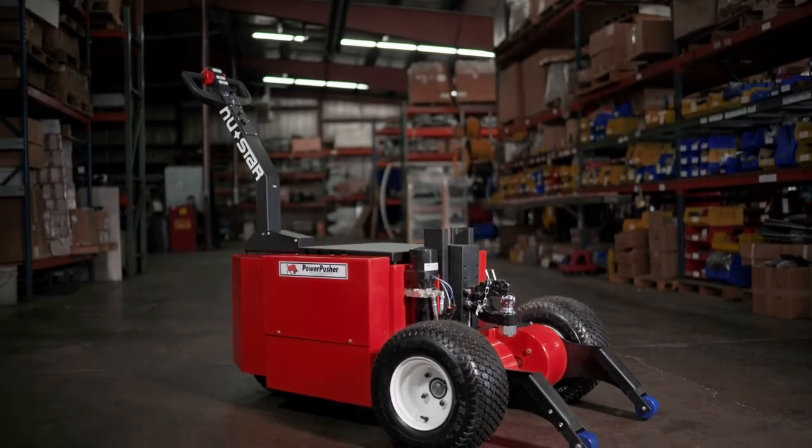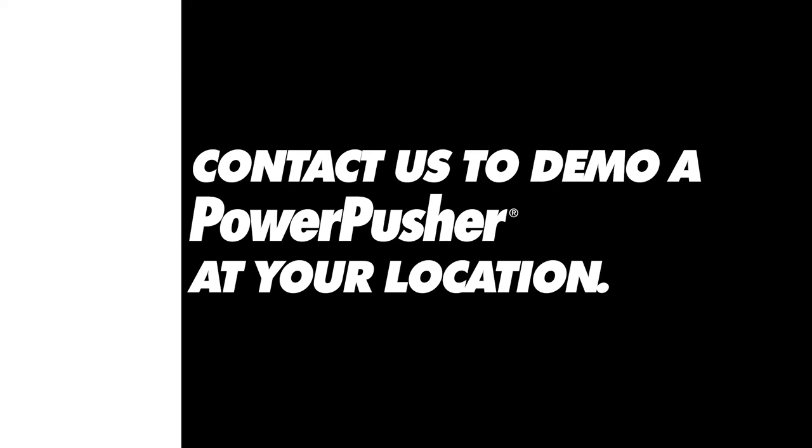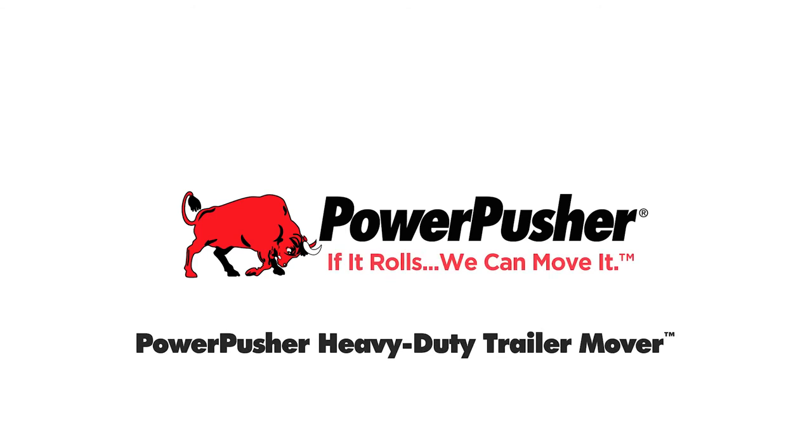The Heavy Duty Trailer Mover is the ideal solution for all of your industrial moving needs. Contact Power Pusher today for more details or to request a demonstration at your facility. Once you've tried a Power Pusher, you'll understand our mantra: if it rolls, we can move it.